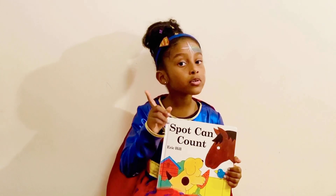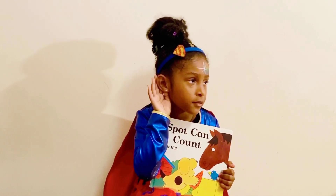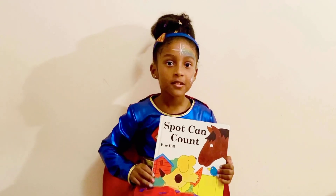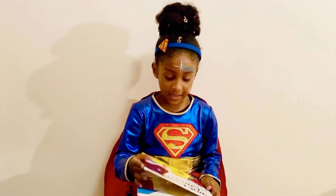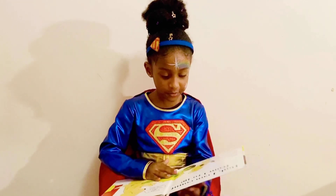And you know what you're supposed to do, right? You are supposed to be a teacher. Okay, I might be asking you a question today. But let's read. Spot Count. Dad, I can count from 1 to 10.